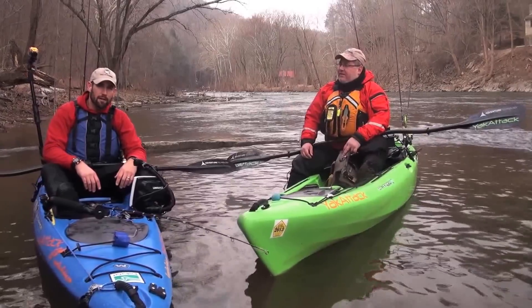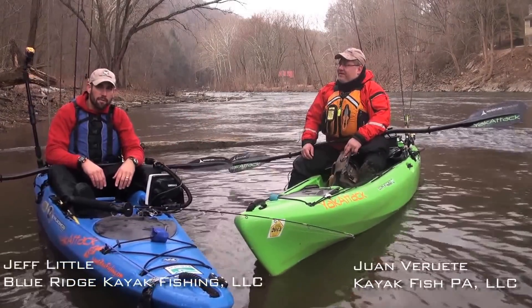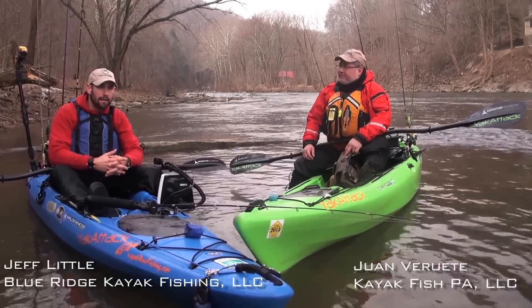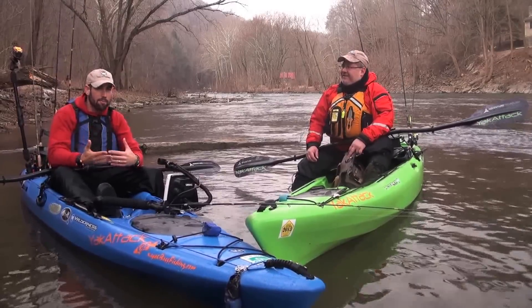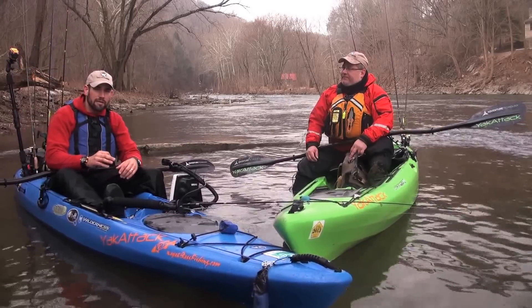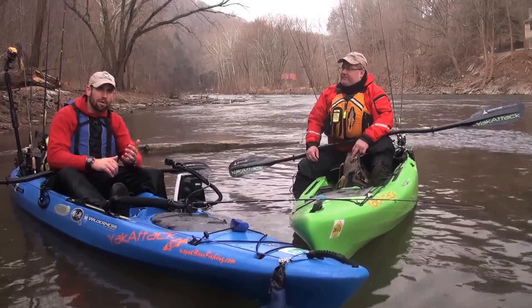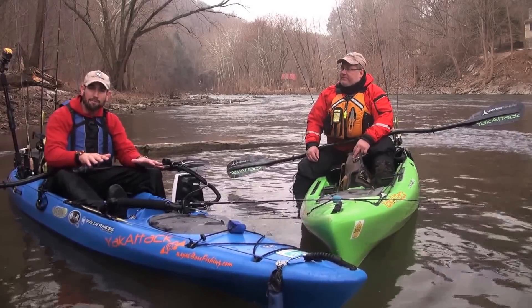Jeff Little here with fellow Wilderness Systems Pro Staffer Juan Verrute. Both of us have earned American Canoe Association certification as paddling instructors, and while at first glance it may not look like having proper paddling form is that important to you as a fisherman, we're going to show you a couple tricks that will improve your paddling technique and your effectiveness as a fisherman from a kayak.